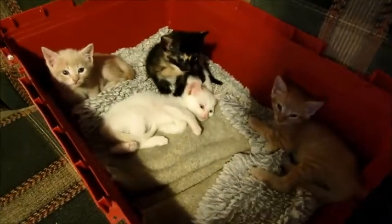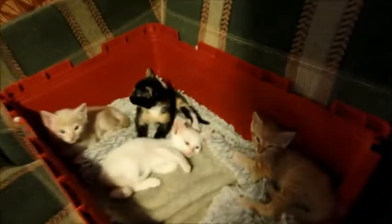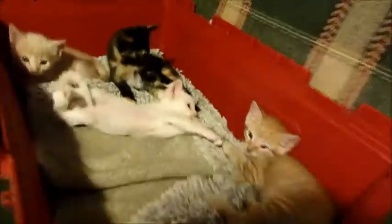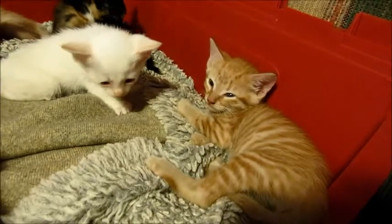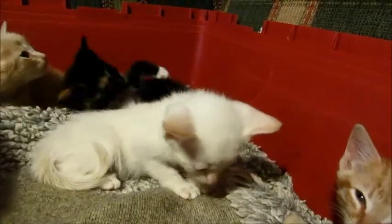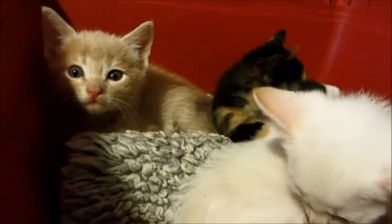Look at these little babies! We have a little dog here that wants to be involved. These are Paige's kittens - look at them! We have a little boy that's solid orange, and then we have a little white kitten who is solid white, and then we have a little buff boy, and then we have a calico. So these are three boys and one girl.